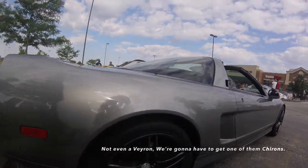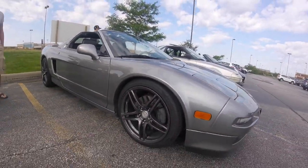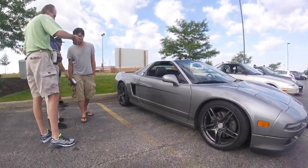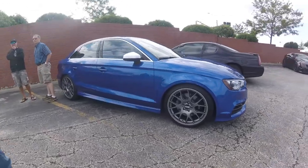Not even a Veyron. We're gonna have to get one of them. And I changed the radio. That was awesome. I love the Veyron.